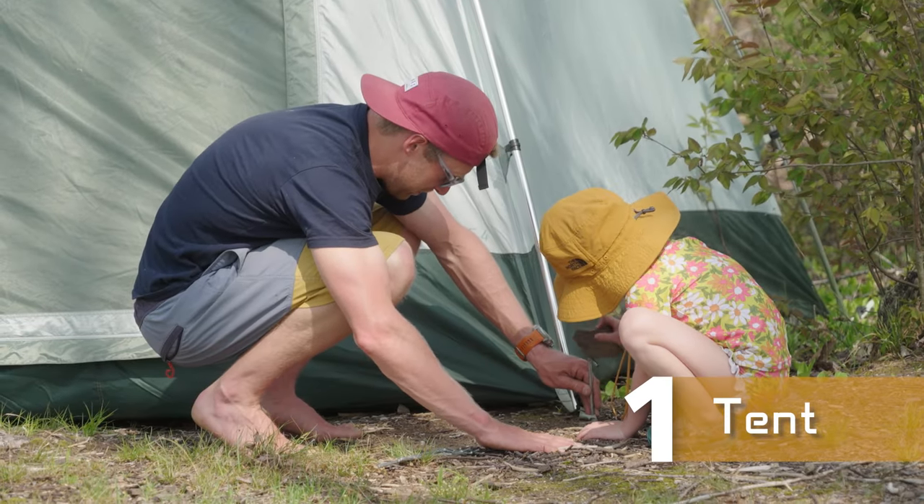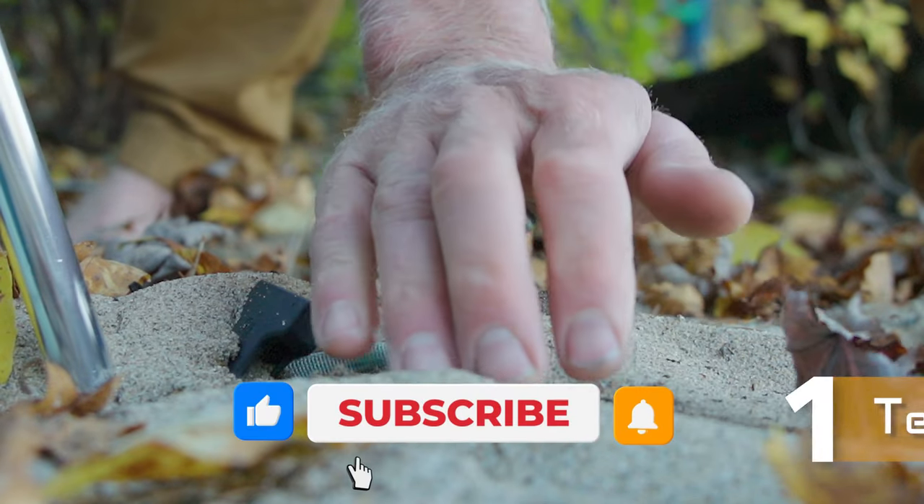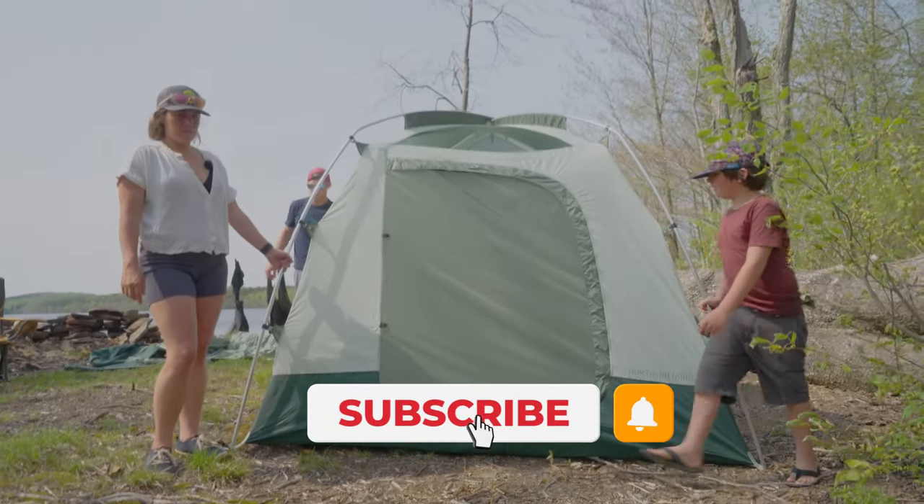First things first: a tent. It's one of the main necessities and it's going to keep you sheltered, so definitely the first thing that you always need to bring with you on your camping adventure.